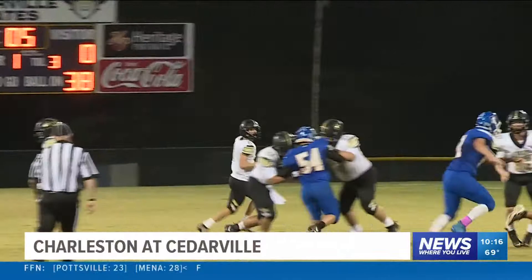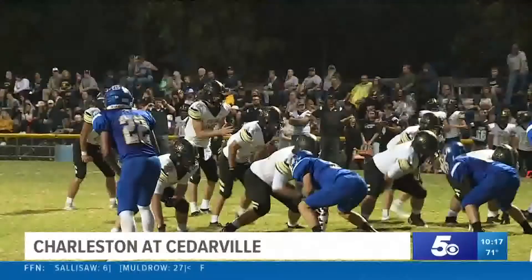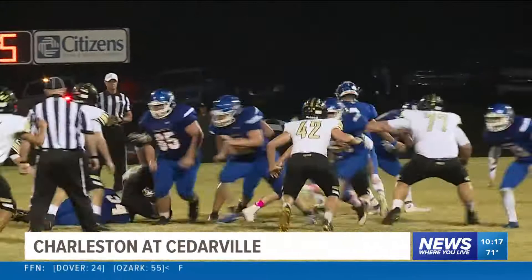Charleston on the move now, Brandon Scott threading the needle, finding a wide-open Reese Mercheca, who finally gets dragged out of bounds at the 10. Then Brevin Ketter pounds it in from the 5 to get Charleston on the board. They convert the PAT to take a 7-6 lead.